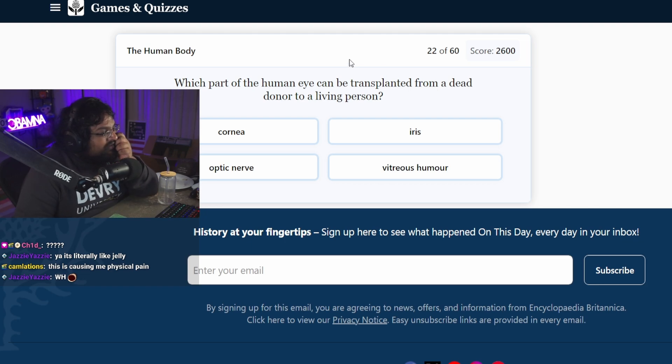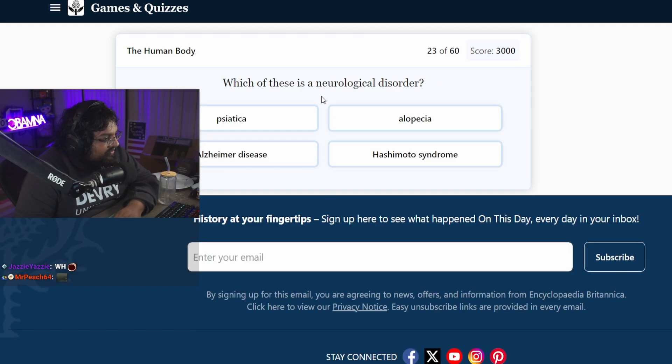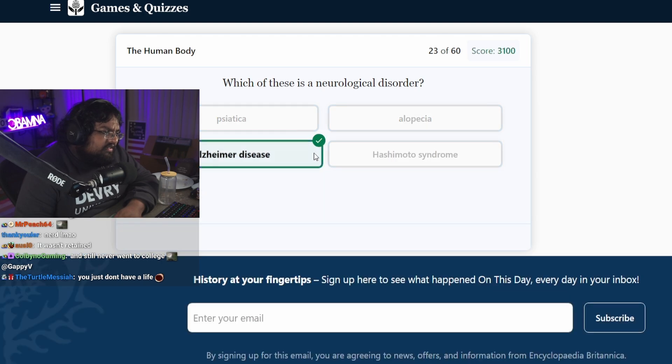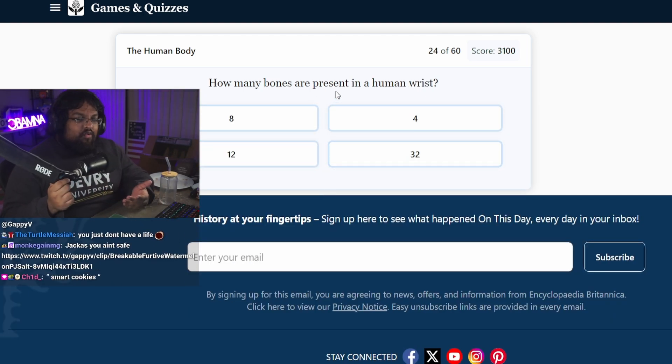Which part of the human eye can be transplanted from a dead donor to a living person? Wait, it can? Probably the cornea because there's no blood vessels? Boom. Which is a neurological disorder? Isn't Alzheimer's and Hashimoto's both neurological? Hashimoto I think is a genetic disorder. Alzheimer's. I don't know why I knew it. Why did I very confidently know that one but not the others?